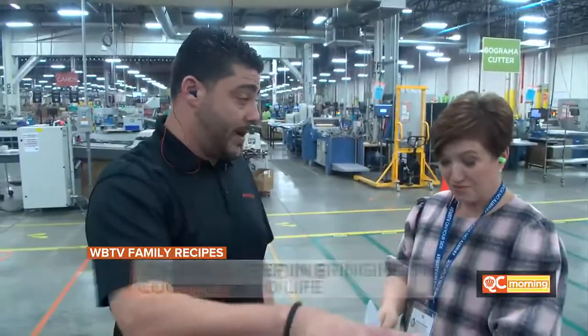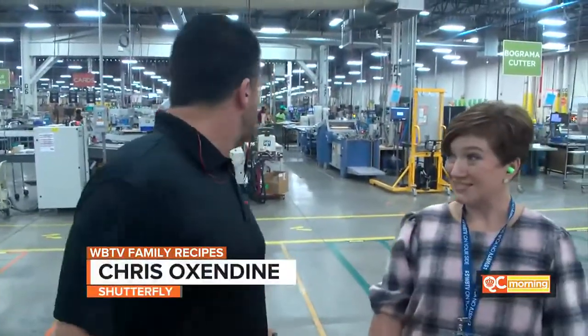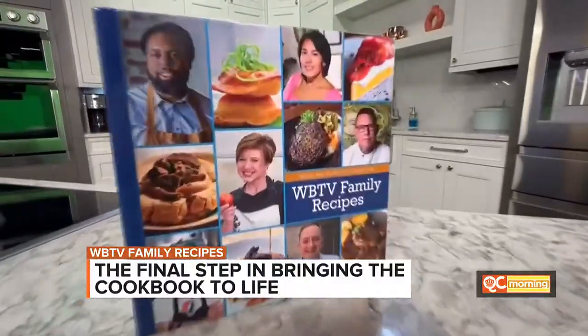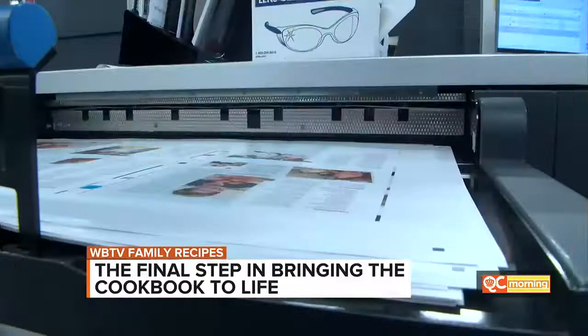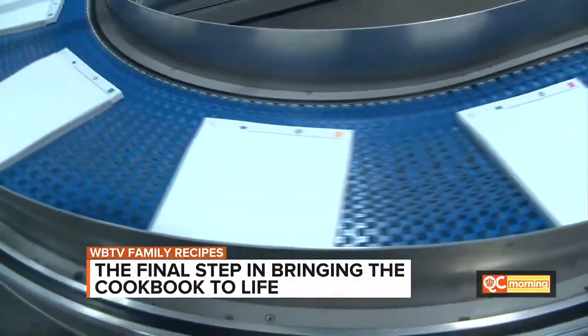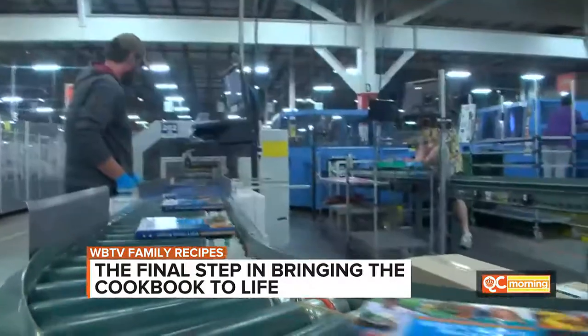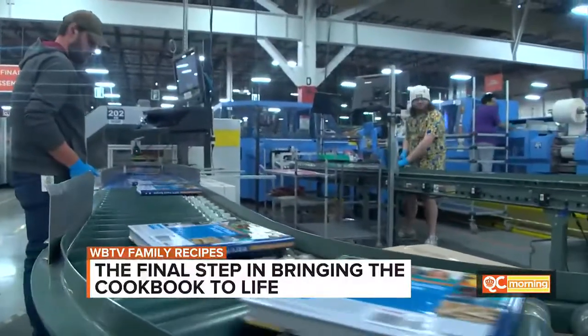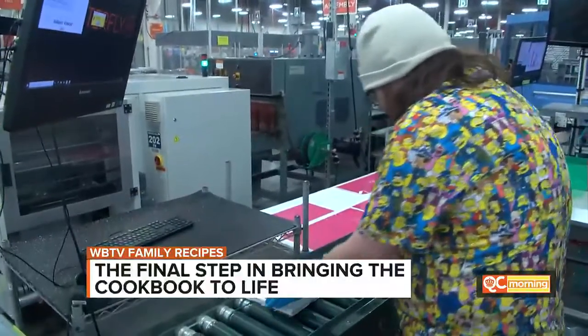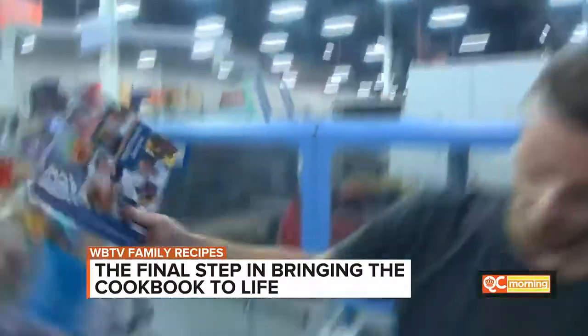showed us that these are the exact same presses that print cards, books, and everything, and walked us through all four steps of the process it takes to print a book: printing the individual pages, cutting and binding them, creating the cover, and then attaching the cover to the book. They are checked and rechecked to be sure high-quality finished products are going out the door.